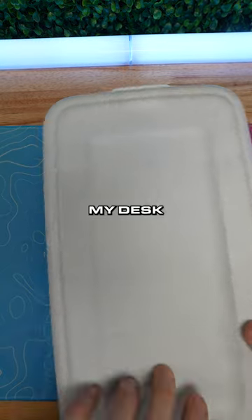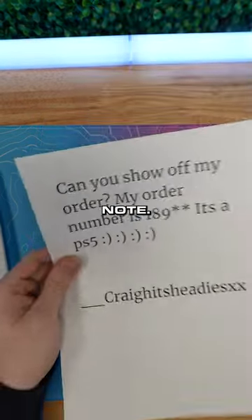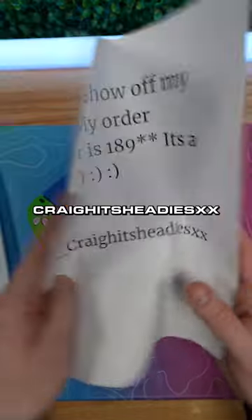Customer support just put this package on my desk and said I should show it off. Here's the PS5 controller. There is a note — 'Can you show off my order? My order number is 1A.' It's a PS5, from Craig Hits Headies XA.